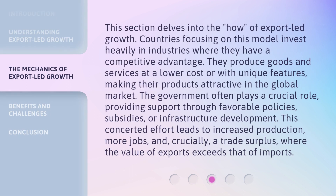This section delves into the how of export-led growth. Countries focusing on this model invest heavily in industries where they have a competitive advantage. They produce goods and services at a lower cost or with unique features, making their products attractive in the global market. The government often plays a crucial role, providing support through favorable policies, subsidies, or infrastructure development.